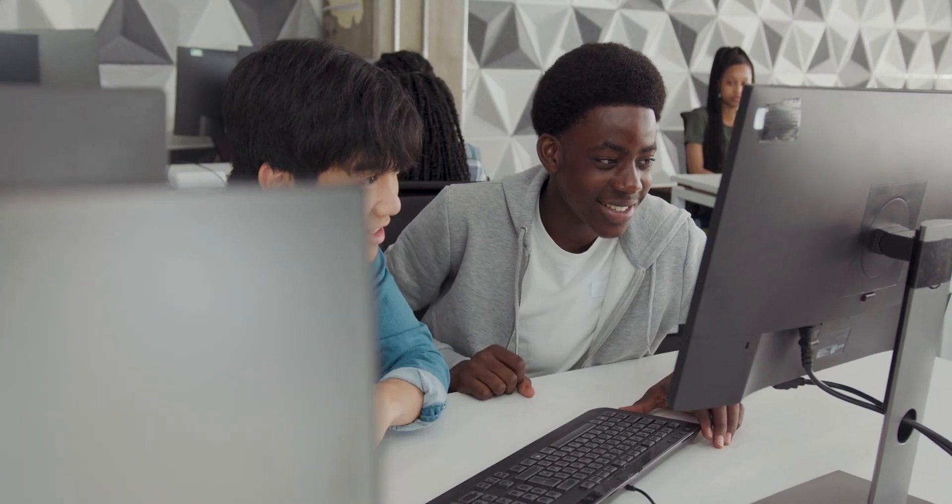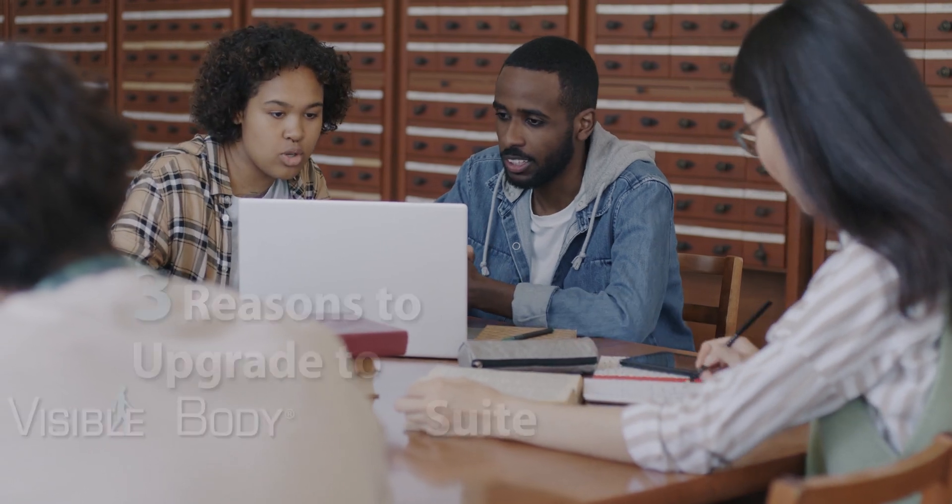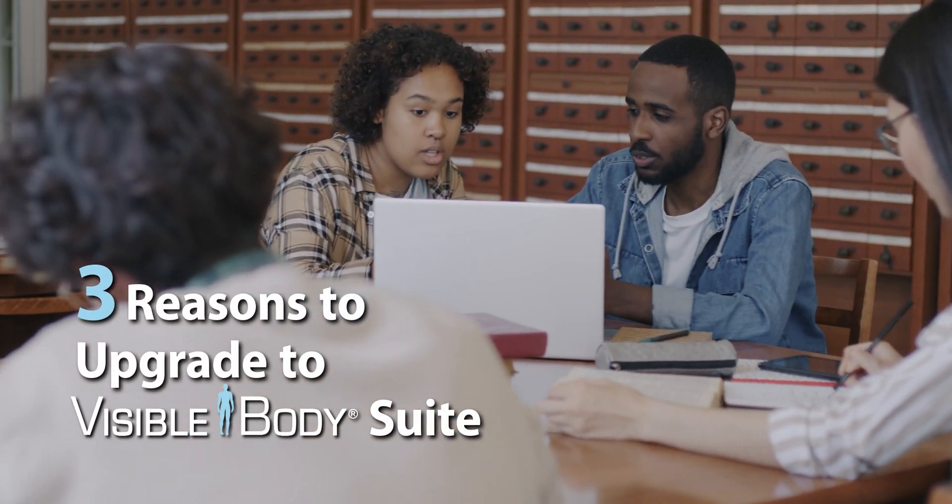Do you have Human Anatomy Atlas either for yourself or your institution? You should consider upgrading to Visible Body Suite. Here are three reasons why.